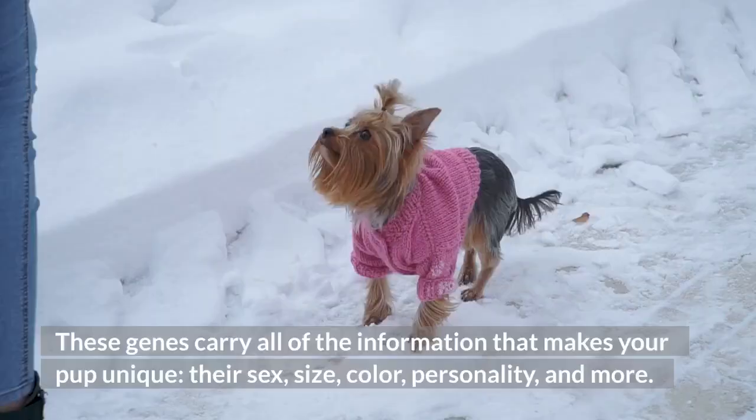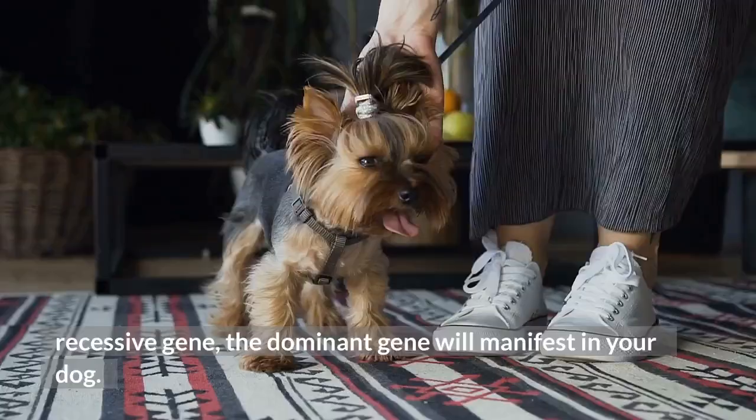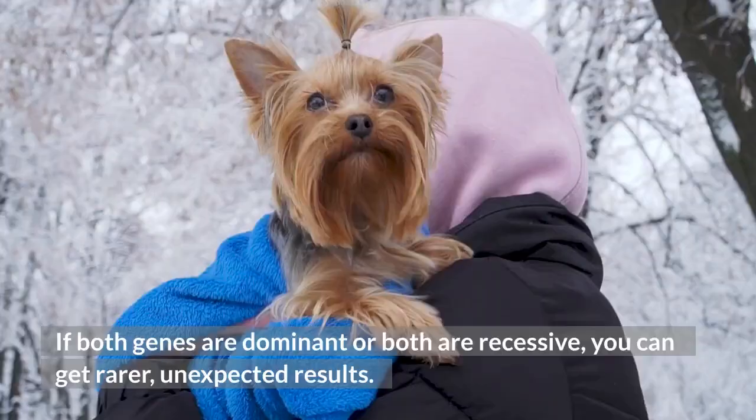If one parent passes along a dominant gene and the other a recessive gene, the dominant gene will manifest in your dog. If both genes are dominant or both are recessive, you can get rarer, unexpected results. This is why every Yorkie looks, acts, and is a little bit different.